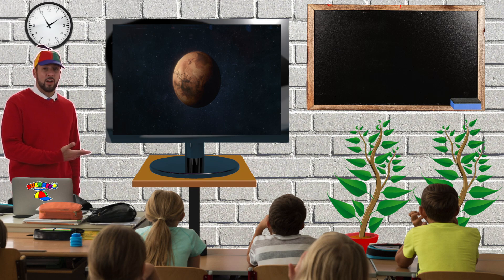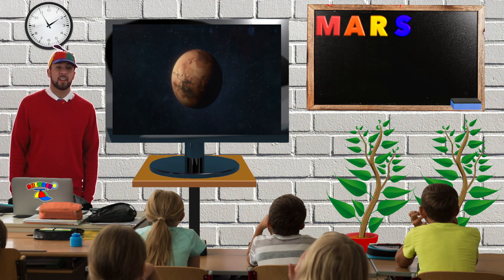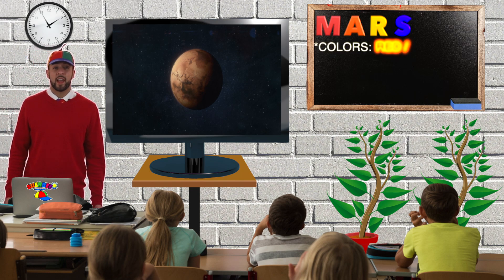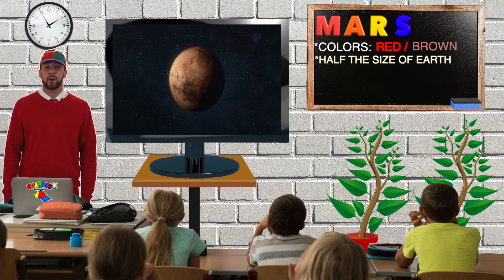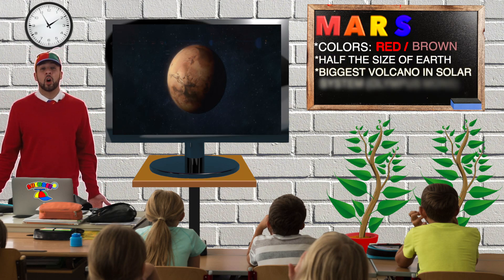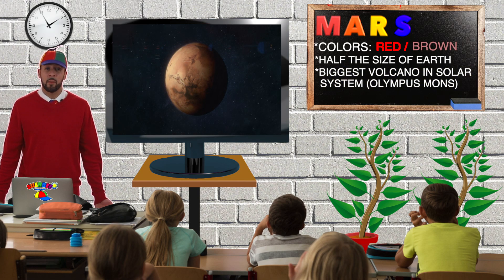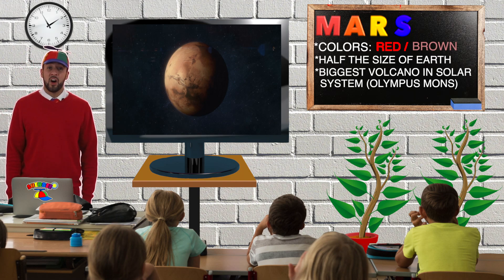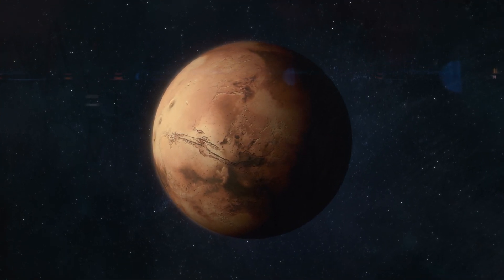Look, that's the planet Mars. Mars is spelled M-A-R-S. From Earth, Mars looks red and brown. Did you know Mars is about half the size of the Earth? Also, Mars is home to the biggest volcano in our solar system. It's called Olympus Mons, and it's 13 miles or 21 kilometers high. That's really tall. Can you say Mars? Mars.